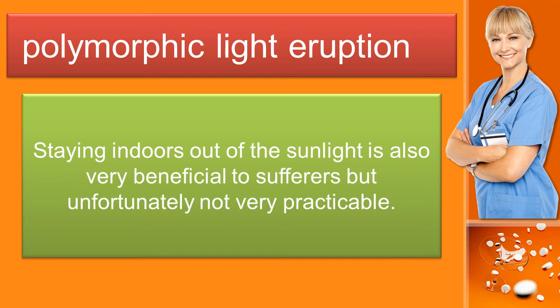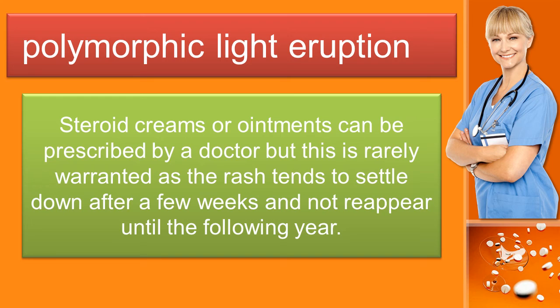Staying indoors out of the sunlight is also very beneficial to sufferers but unfortunately not very practicable. Steroid creams or ointments can be prescribed by a doctor but this is rarely warranted as the rash tends to settle down after a few weeks and not reappear until the following year.